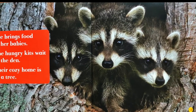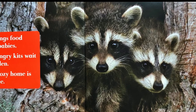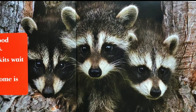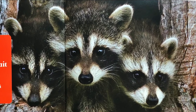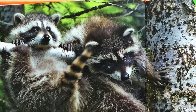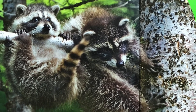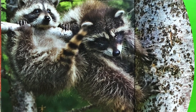A mama raccoon brings food back to her den, back to her babies. The hungry babies, called kits, wait for their mama in the den. Their cozy home is in a tree. The mama raccoon is back. The baby raccoons, the kits, come down out of the tree to meet her. They gobble up the food she brings.